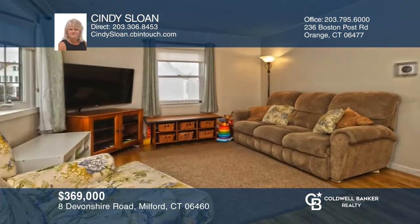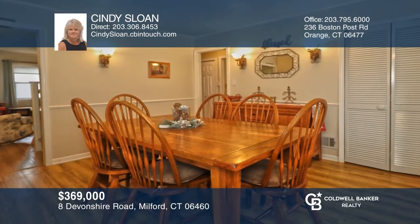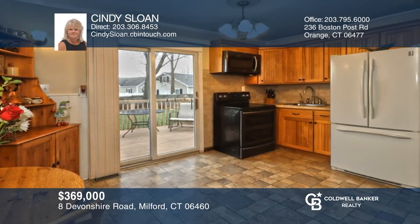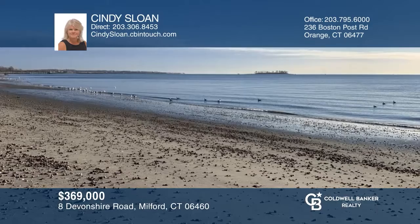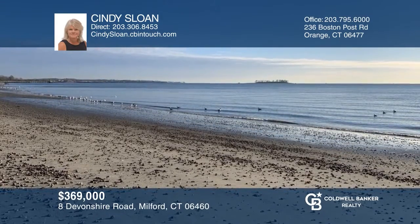Deep in the heart of Walnut Beach is this great three-bedroom, two-full-bath cape. Nicely updated by the current owners, you'll love this bright and sunny home with bay windows in the living room and dining room, sliders to a private deck, and a nicely landscaped outdoor space with choice perennials and a fenced backyard. Want to turn this house into a home? Contact Cindy Sloan today.